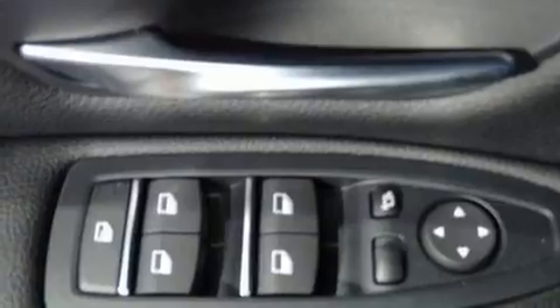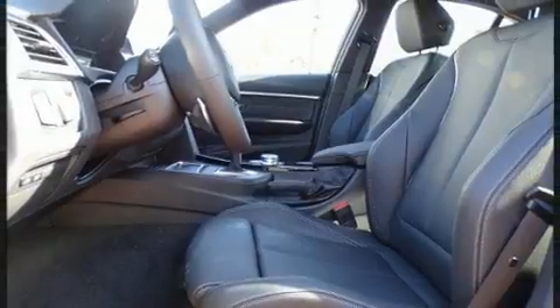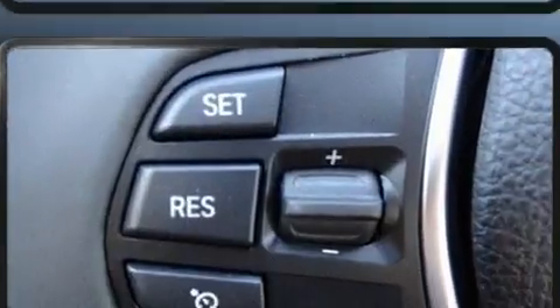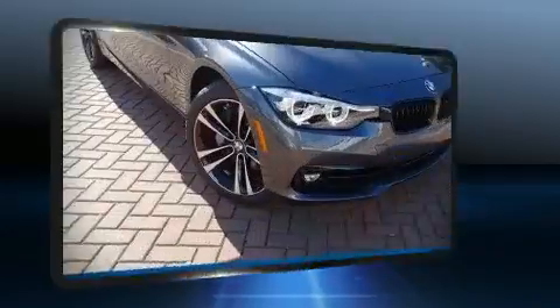BMW also prioritized safety and security with features such as dual front-impact airbags with occupant-sensing airbag, an emergency communication system, and four-wheel disc brakes with ABS. Brake Assist technology provides extra pressure when applying the brakes.